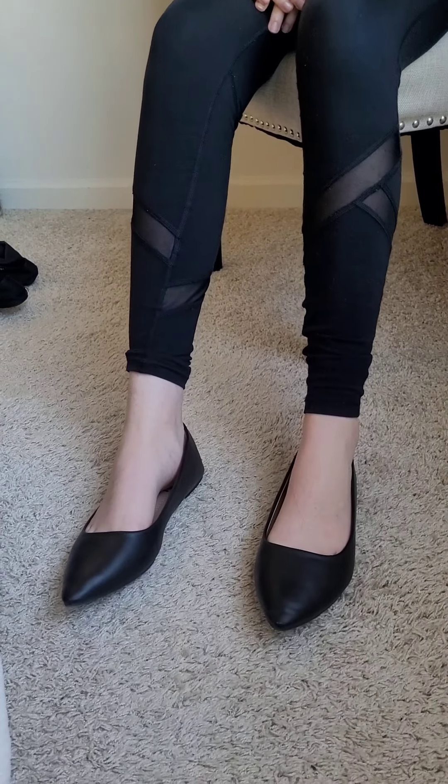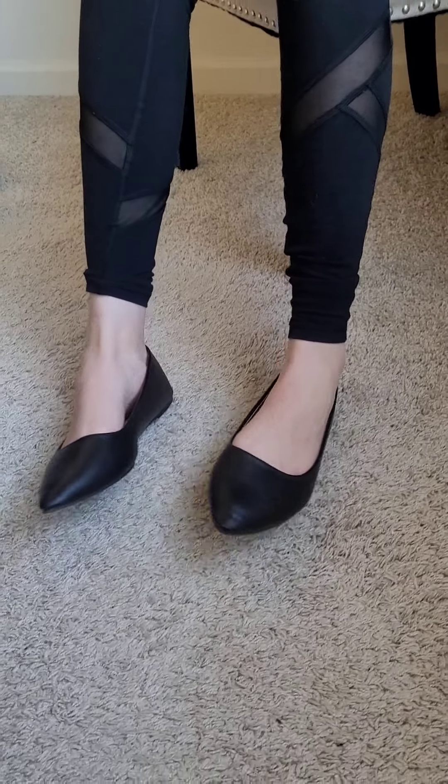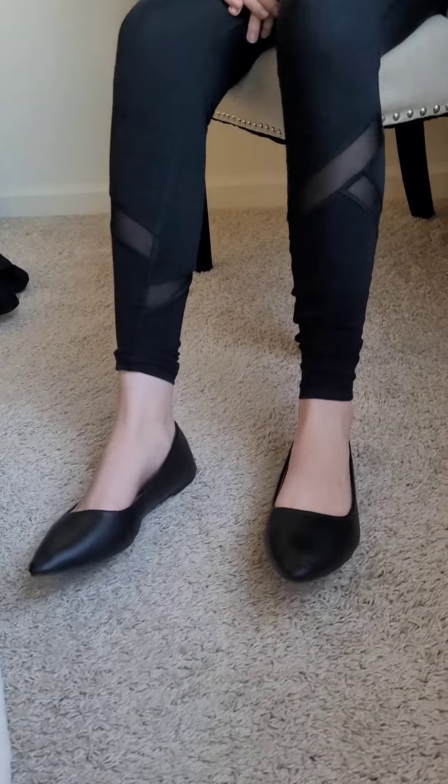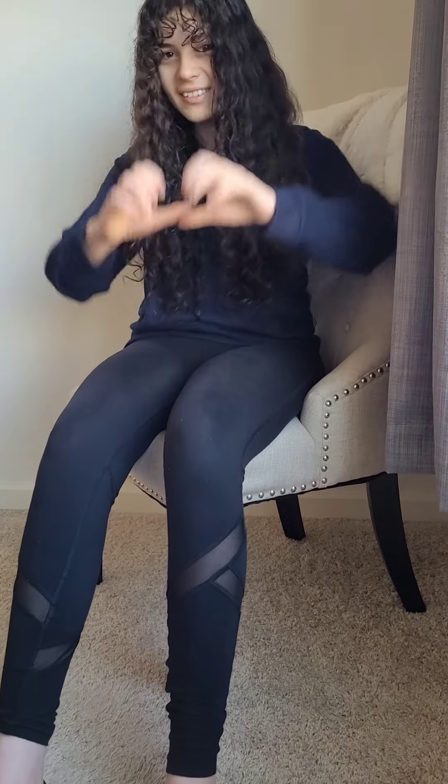I think they're from Old Navy, but I think I got these on Shein. Anything that you guys like, we will put on eBay — just let us know. Bye!